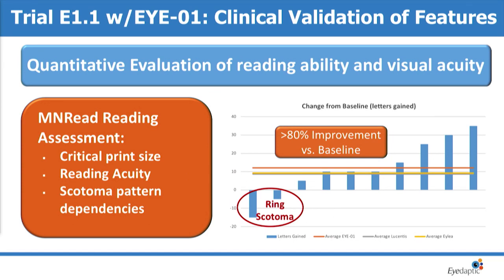Reading also improved. For context, the orange line is the improvement with the Adaptic device. The yellow and gray lines are the visual acuity improvements from the View 1 and View 2 trials for Lucentis. So we're in the same ballpark as them — but realize this is a visual aid, not a therapy, so this can be done in conjunction with these treatments.